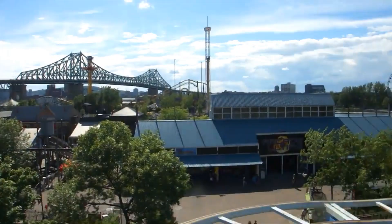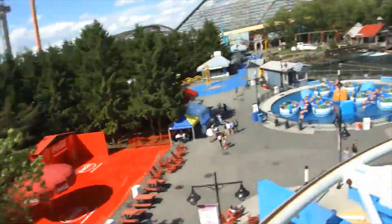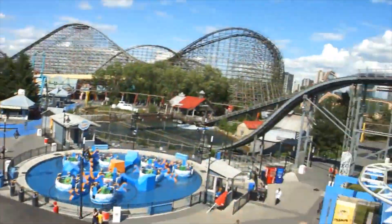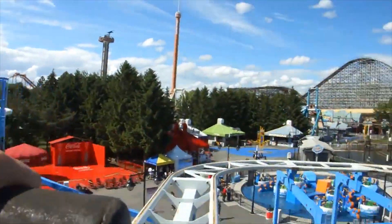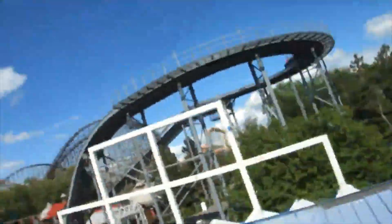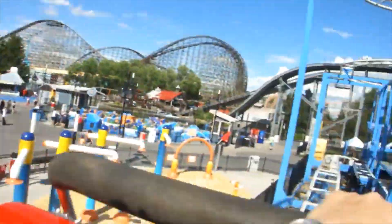At number six we have Toboggan Nordique, which is the Zamperla wild mouse. I got on this once and wasn't a huge fan — obviously it's a wild mouse, so nothing too crazy. Compared to the other wild mouse I've been on, the Fly at Canada's Wonderland, I didn't even like this one as much. I think Mack Rides wild mice are a lot better than Zamperla's — the Zamperla was rougher, didn't have that drop at the beginning. Overall it's a wild mouse, you can't expect too much; it was decent for families.